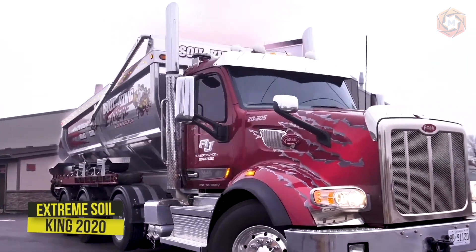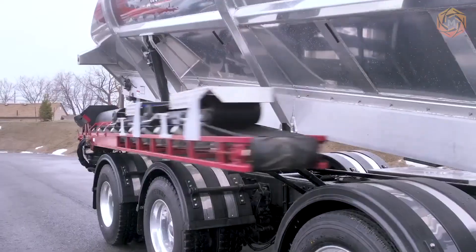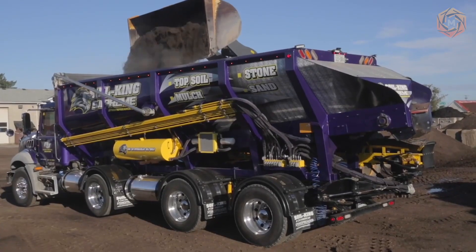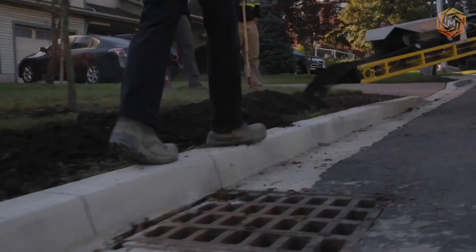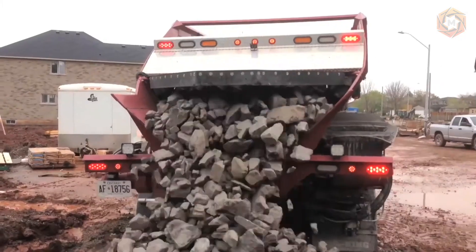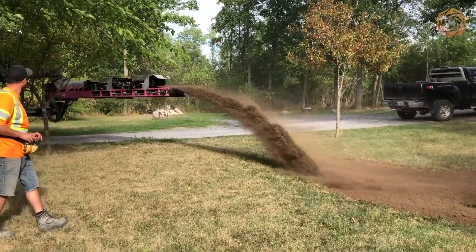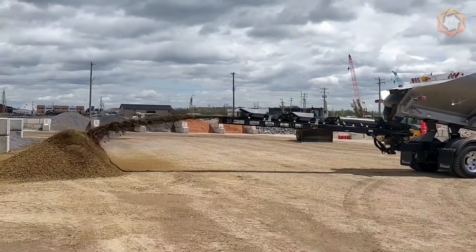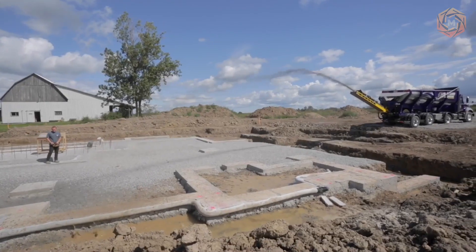The Extreme Soil King 2020 Spreader is safe, versatile and durable — unrivaled in the field of stone spreading, making all work much safer and more efficient than with any other machine on the market. The machine has a 30-cubic-yard capacity when hauling lighter materials. With its unique body design and multifunctional material beam, one operator can accurately handle and control the placement of topsoil, stone, sand and other materials through wireless communication.